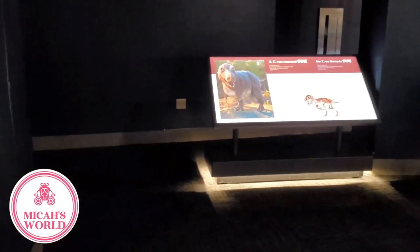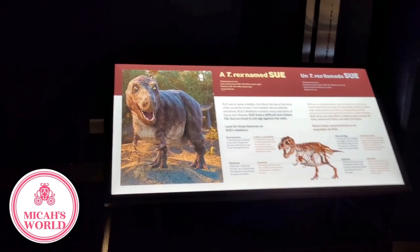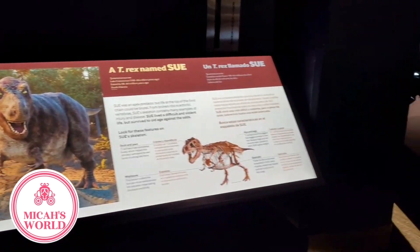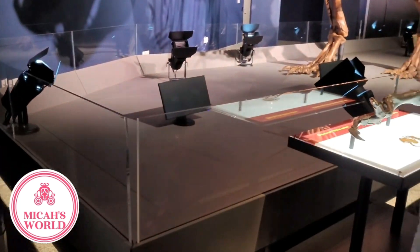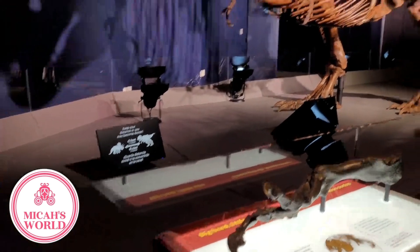This must be a picture of what Sue looked like when she was alive. You guessed it! Isn't that neat? Yes, that is neat. Look, I see Sue over there!